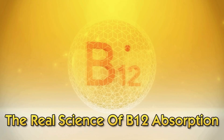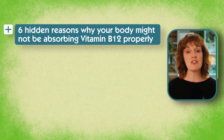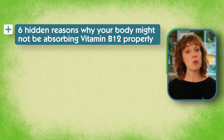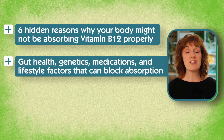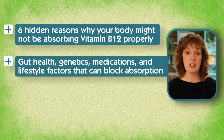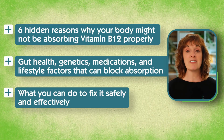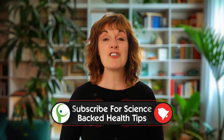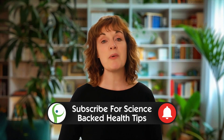Hi, I'm Sonia Hollis, a qualified nutritional therapist, and in today's video we're going to be diving into the real science of B12 absorption. I'll walk you through the 6 hidden reasons why your body might not be absorbing vitamin B12 properly. You'll learn about gut health, genetics, medications and lifestyle factors that can block absorption, and most importantly what you can do to fix it safely and effectively.